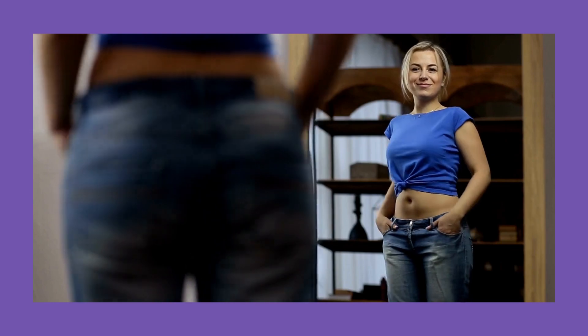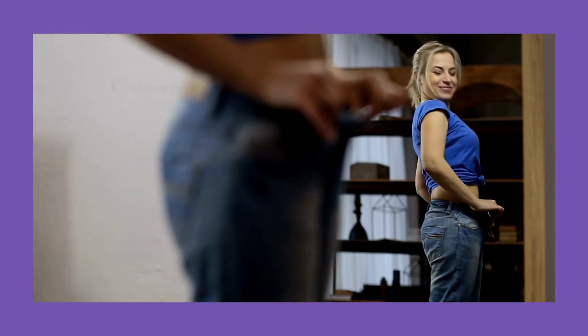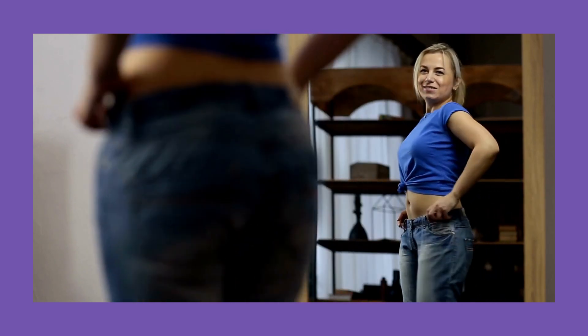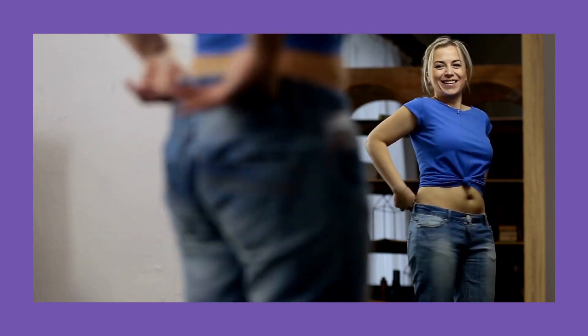I hope this Purple Burn Pro review has been useful to you. I also hope that Purple Burn Pro really helps you lose weight and improve your health. If you liked this review, please share this video and smash the like button. See you in the next video!